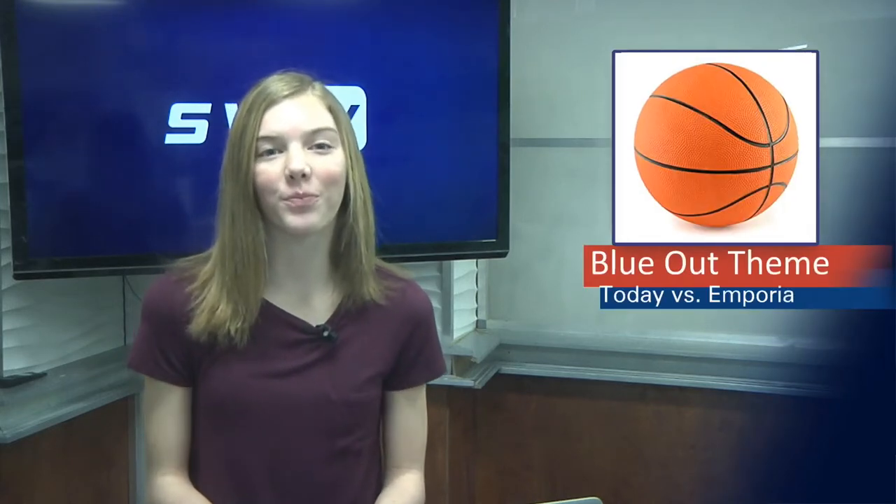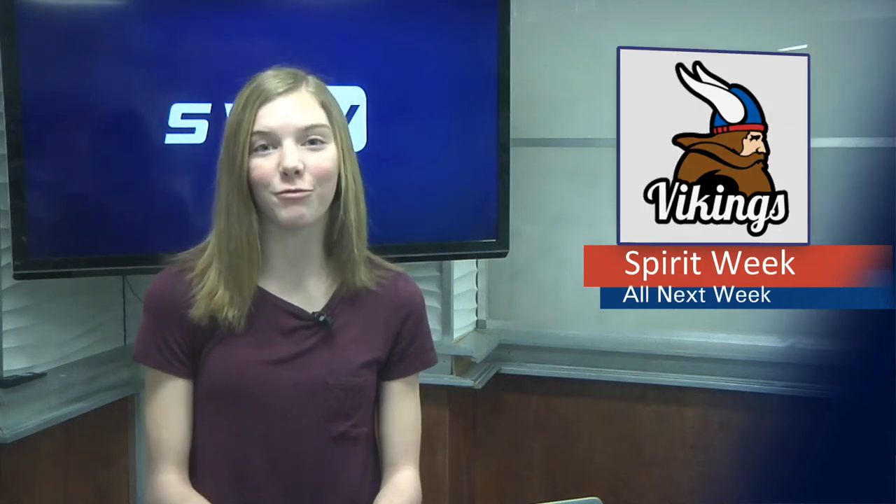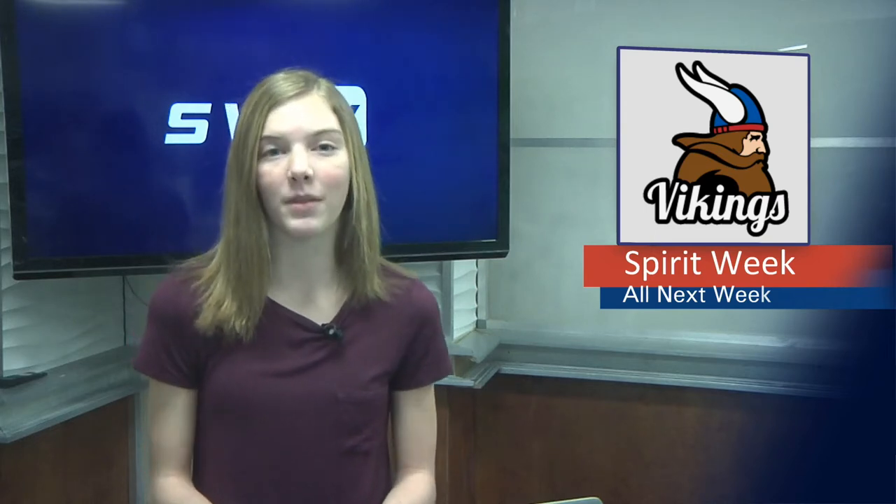The theme for Thursday's game against Emporia is blue out. Monday is grout fit. Tuesday is country versus country club. Wednesday is jock versus nerd and Friday is safari. The teddy bear toss will be during the game. Friday at 1:15, Braden Fodder will sign a letter of intent to play baseball at Kansas City Kansas Community College. Congrats Braden! Anyone planning on participating in a spring sport must turn in their physical before March 2nd.